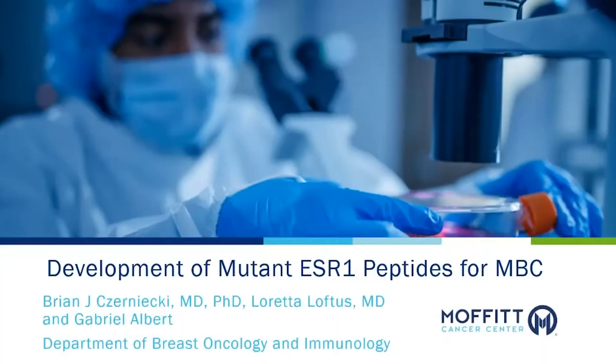Hello, my name is Brian Czernicki. I'm the chair of the breast oncology department here at Moffitt Cancer Center, and I wanted to discuss with you a new development that we have worked on in our laboratory here at Moffitt on the development of mutant ESR1 peptides for treatment of hormone receptor positive metastatic breast cancer.